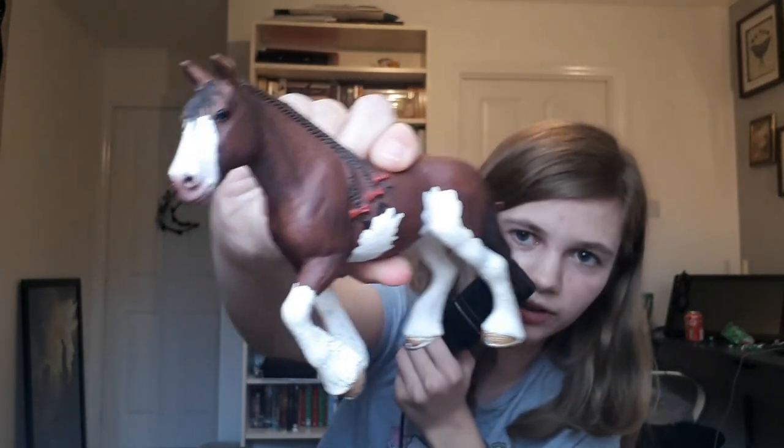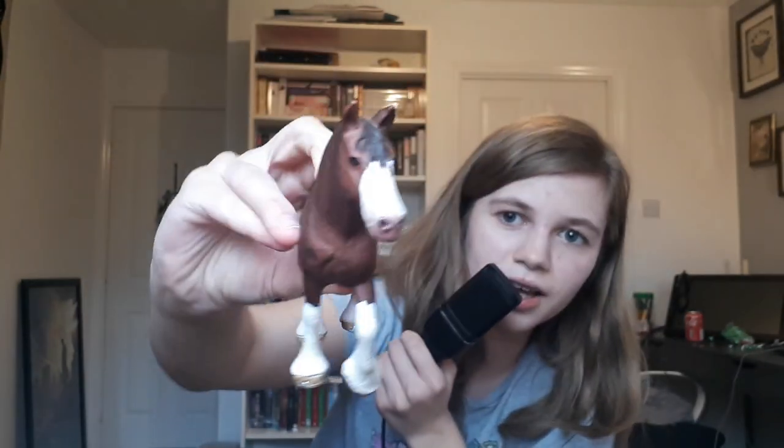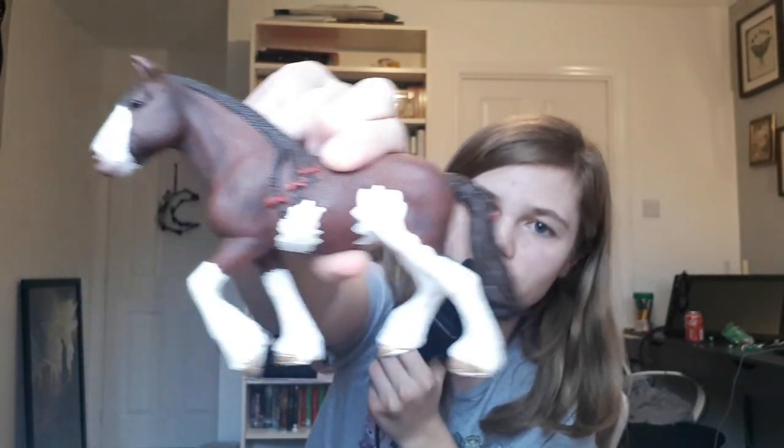Then I actually found this one on the catalog — this one is just a Clydesdale mare. She's very cool, I really like her, she's got some really cute braids. We love her! I got this one from the eBay bundle. I think some of them are discontinued but this one you can still buy.